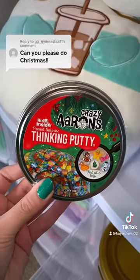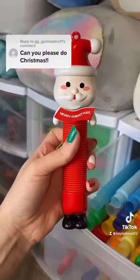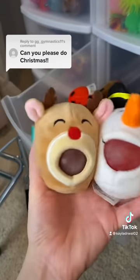And also some hide and seek crazy errands thinking putty. Let's see if we can find any Christmas pop tubes — I found the perfect one. Lastly, let's see if we could find some Christmas PBJs. I found a snowman and a reindeer.